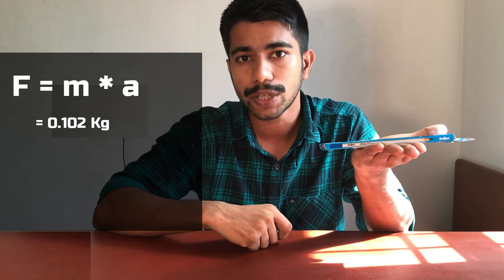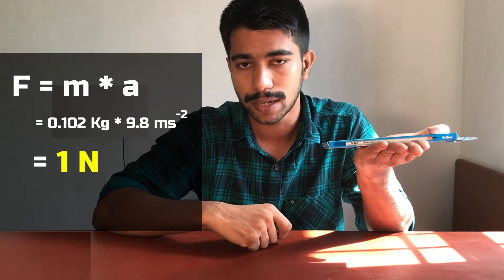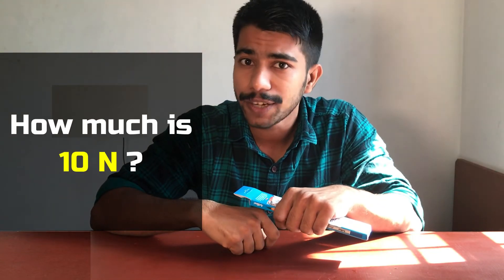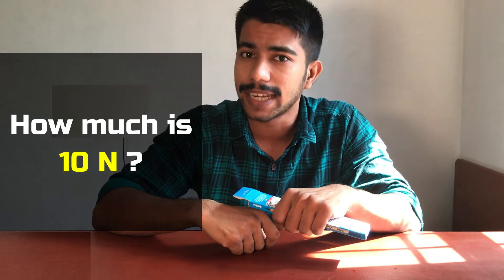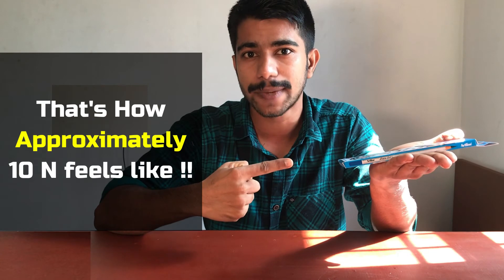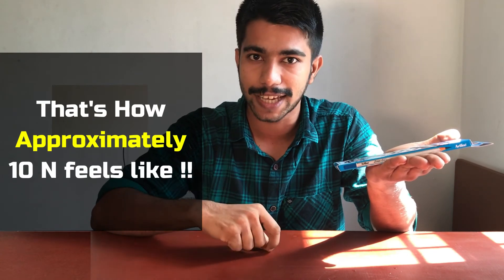F is equal to Ma. One or two grams multiplied by 9.8 meters per second squared will give you one Newton of force. Now, how much does 10 Newton feel like? Take a one-liter bottle and place it on your hand — that's approximately how 10 Newton feels like.